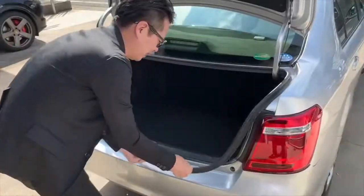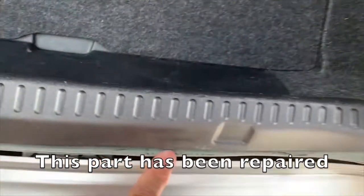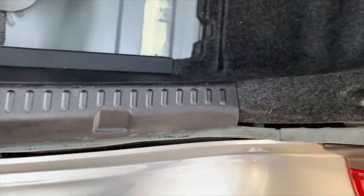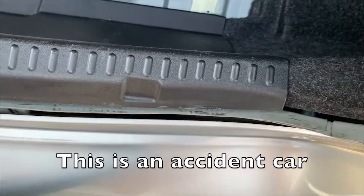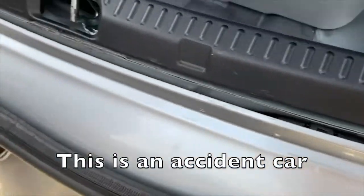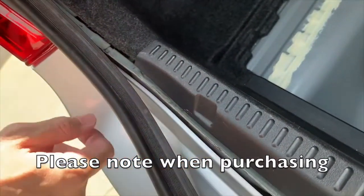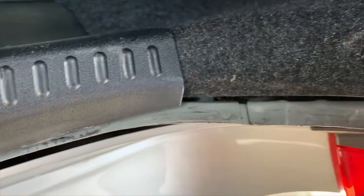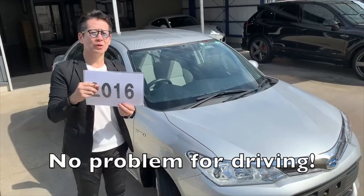Here's the boot. This part has been repaired. This is an accident car, so please note when purchasing. However, all repairs have been done properly. No problem for driving though.